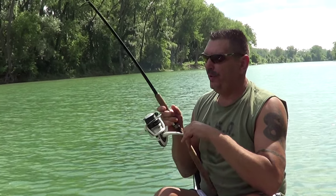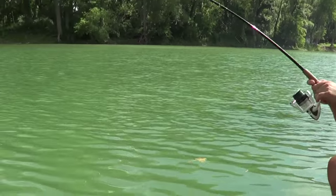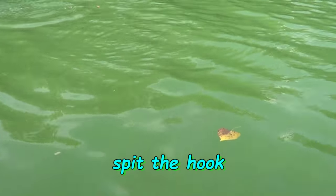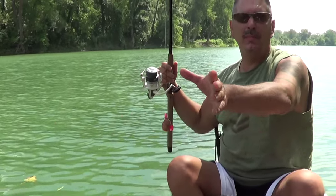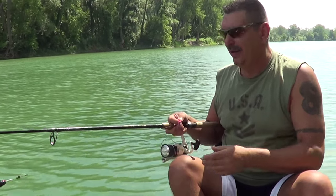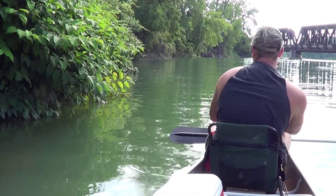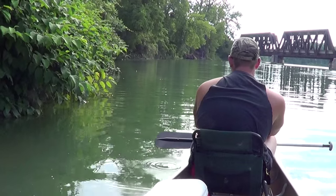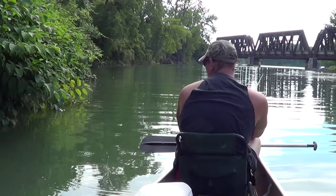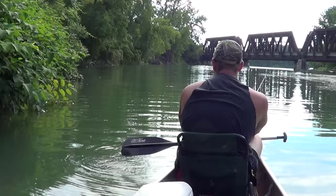We got out here about 12:30 in the afternoon on a nice hot 84-degree day. We got him, Mike. Oh, did you see him? That was another one — about 12-pound range, 12 to 13 pounds. He just spit the hook right by the canoe. Still working it pretty hard, fishing all the good spots — the cut banks, the deeper holes. So far we've had five bites today, four fish hooked. Definitely ain't the good action that you get in the pre-spawn in the spring.